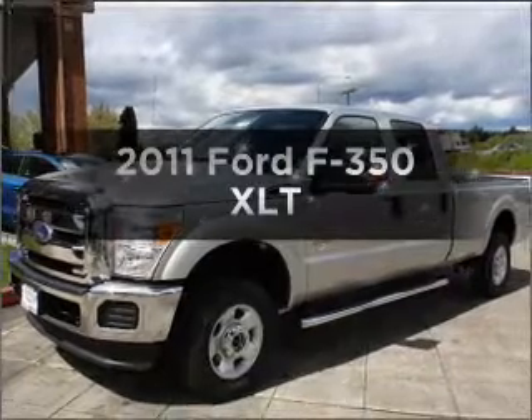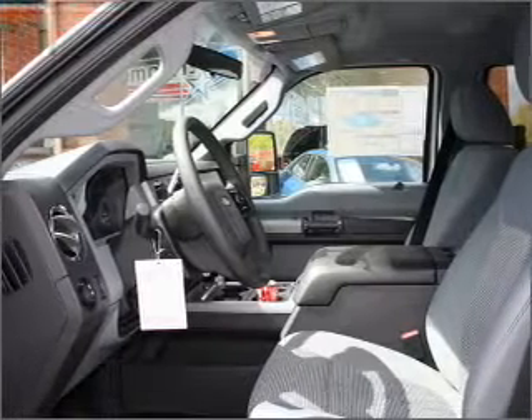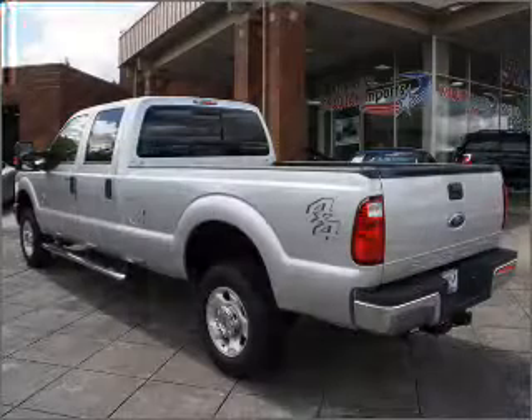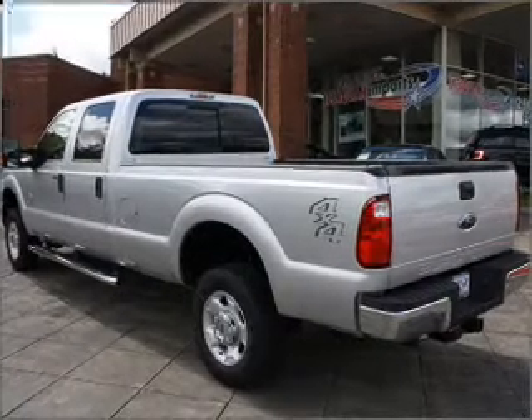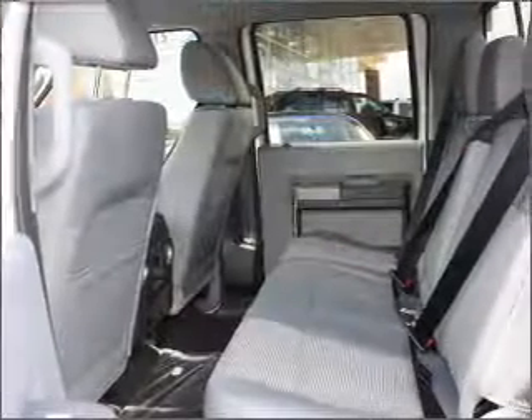Check out this 2011 Ford S350. If you're looking for a first-rate auto, this one could be yours today. With a powerful 8-cylinder engine that responds smoothly to its 6-speed automatic transmission. Anti-lock brakes help you bring your vehicle to a safe stop.